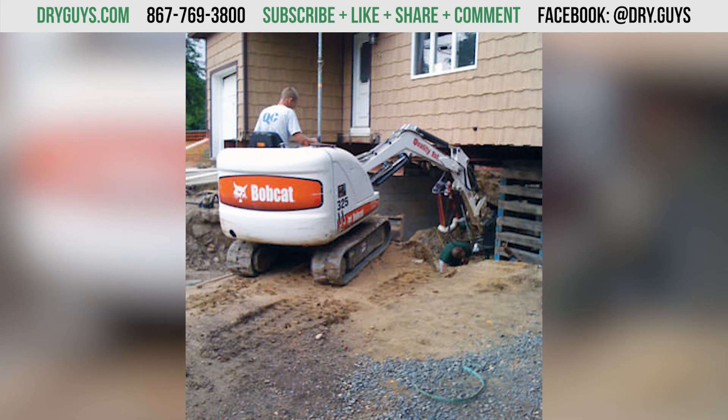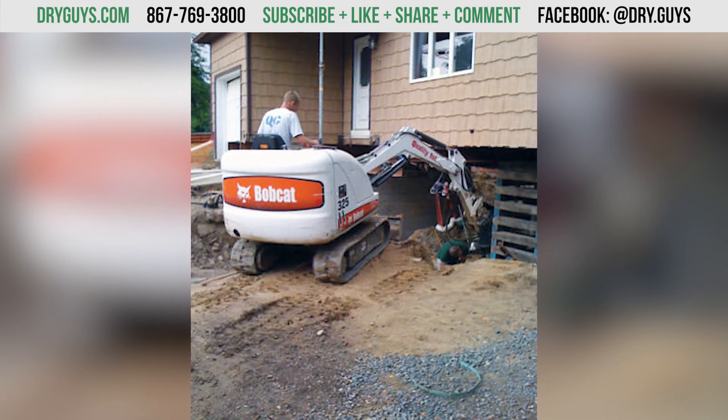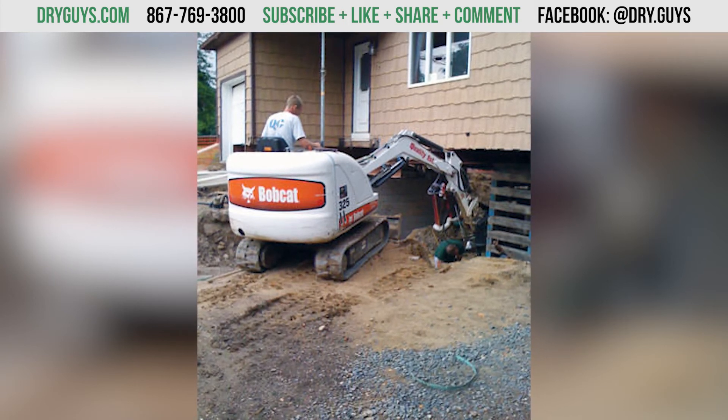So total foundation replacement is generally the exception, not the rule. There are circumstances where that's what you need to do, but a lot of times there are better options. Address the causes, not the symptoms, to get your foundation stable.